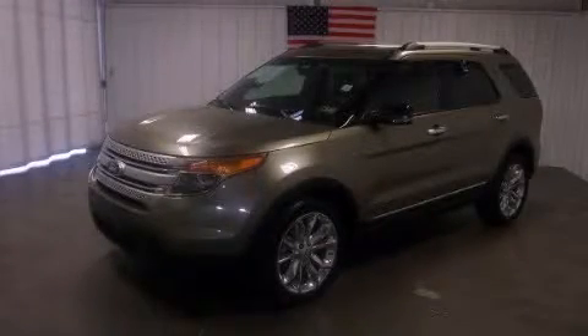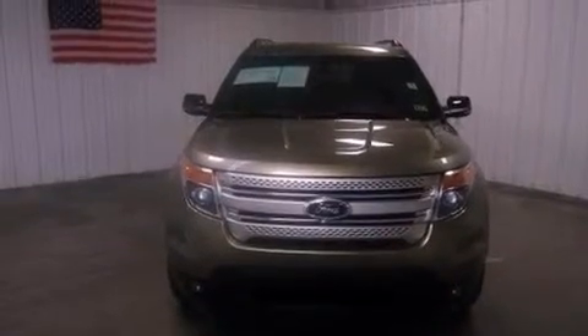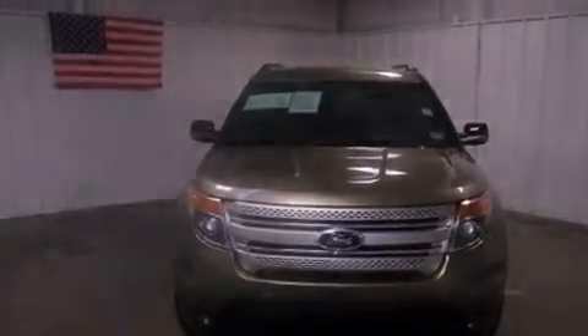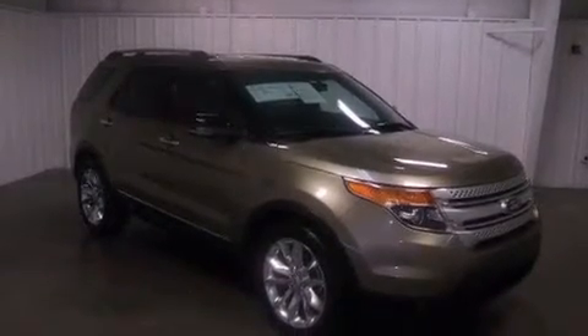This is a certified pre-owned 2012 Ford Explorer for when safety, size, and space are of importance. It has a 3.5-liter six-cylinder engine and a six-speed automatic transmission.